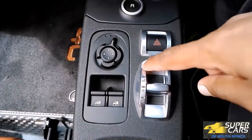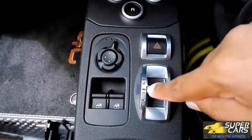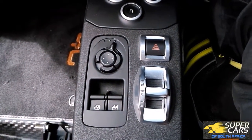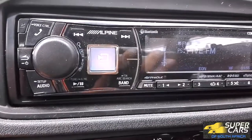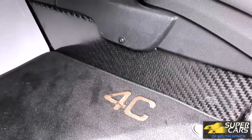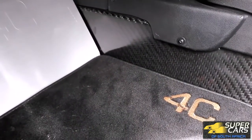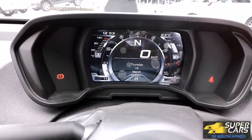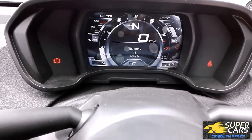You also get your DNA drive mode selector. It has a very basic radio as well. The weight savings continue with the raw metal footwells.